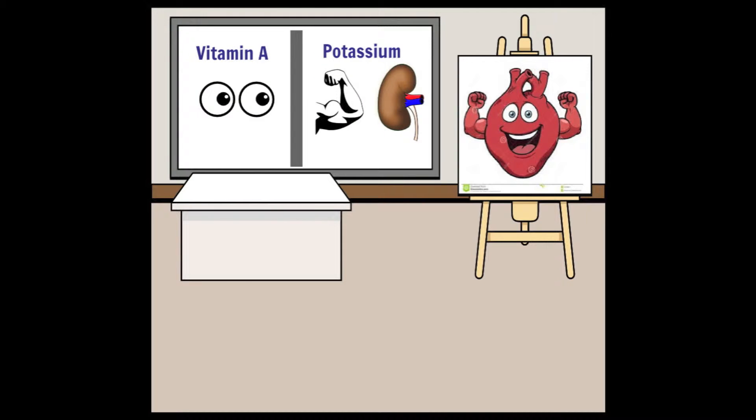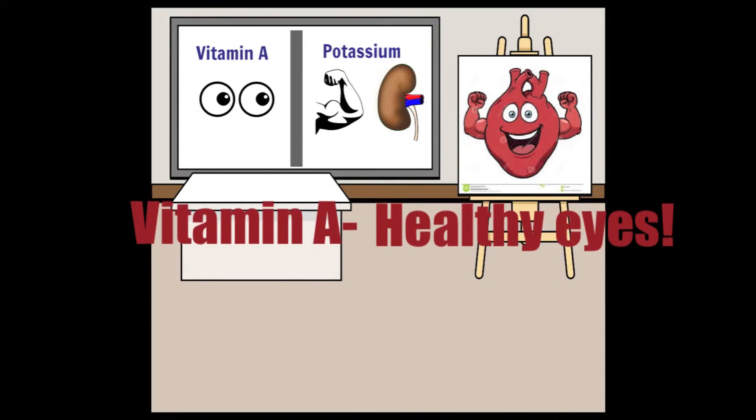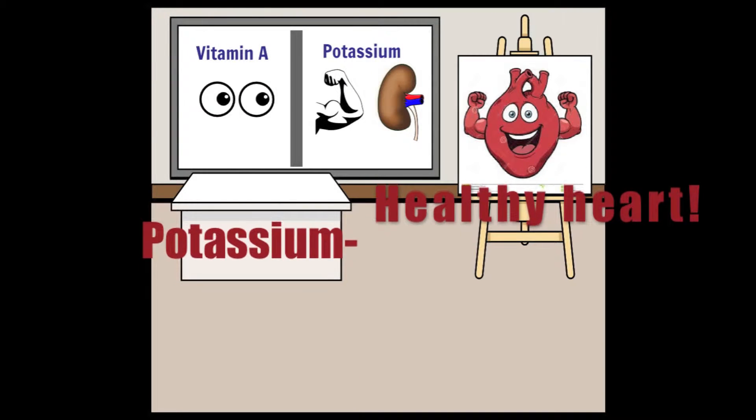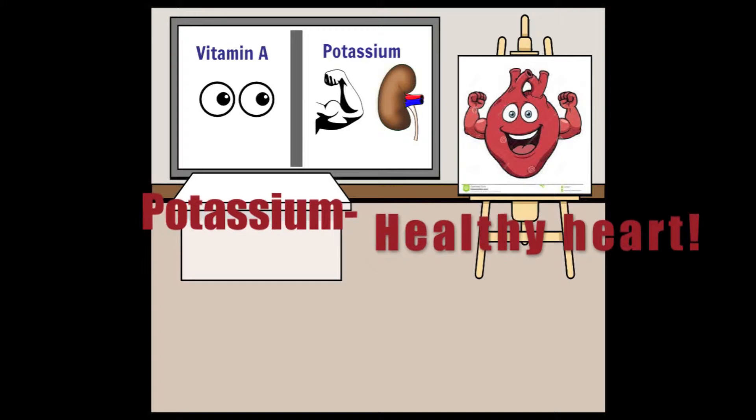What about those other nutrients? Well, vitamin A in nectarines is important because it helps keep your eyes healthy. And potassium in nectarines is very important because it helps keep your heart, kidneys, and even muscles running right.